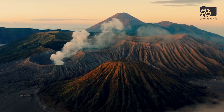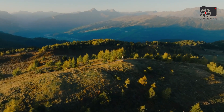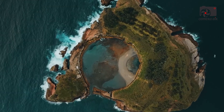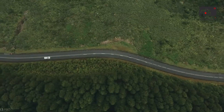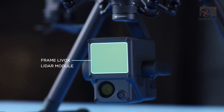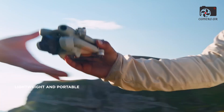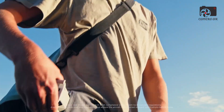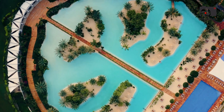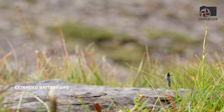Perhaps the biggest leap forward in the DJI Mini 5 Pro is the rumoured 1-inch image sensor, a major upgrade over the 1/1.3-inch sensor used in the Mini 4 Pro. This change is not just a number on a spec sheet — it could significantly elevate image quality and low-light performance, putting this drone in a completely new class for imaging. A larger sensor brings several benefits: it captures more light, offers better dynamic range, reduces noise in darker scenes, and improves overall clarity and detail.